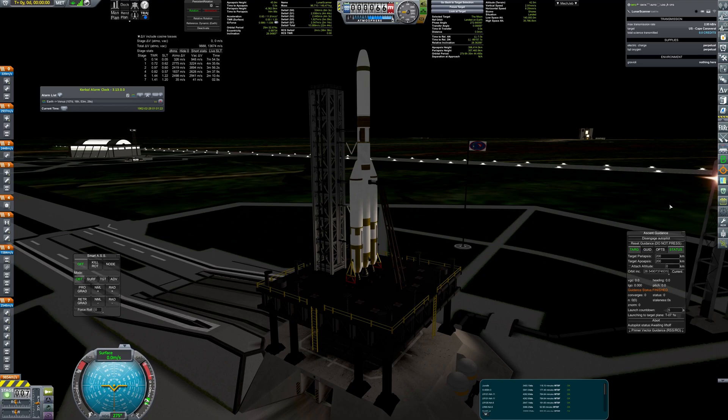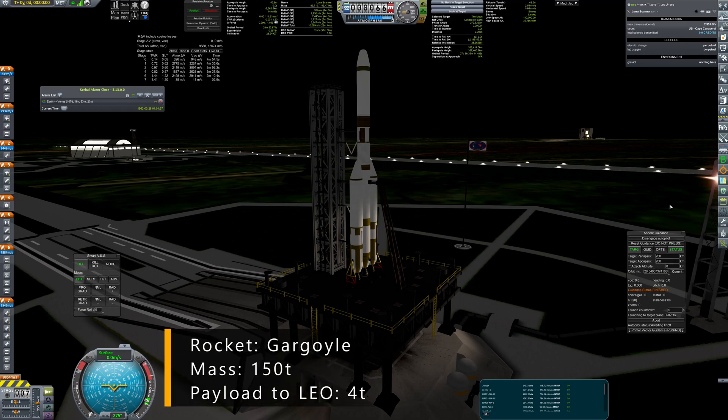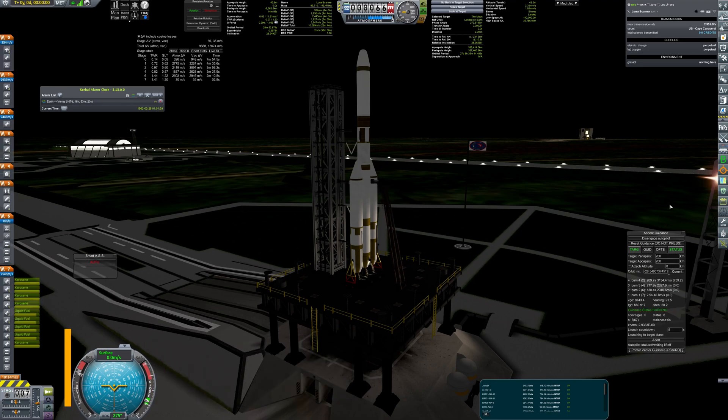Hello everyone! Today I'm going to show you a couple of missions that will reveal some secrets of our only natural satellite, the moon.